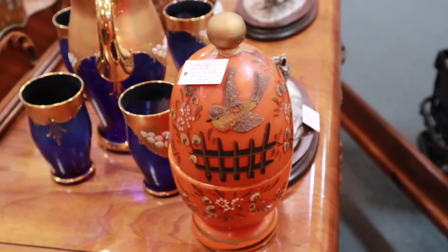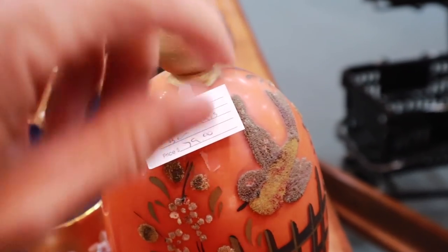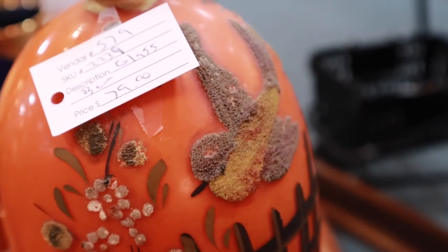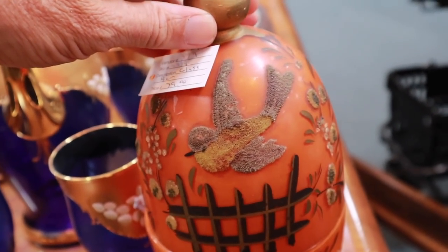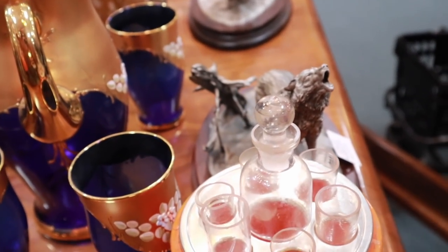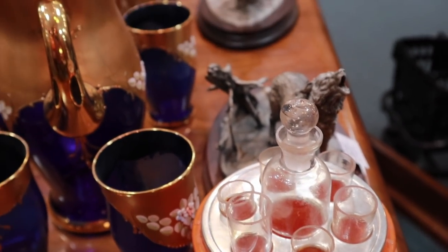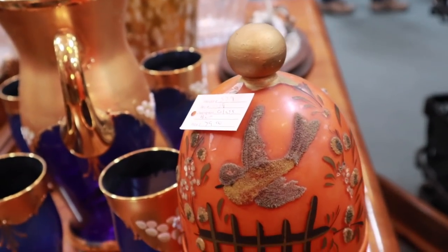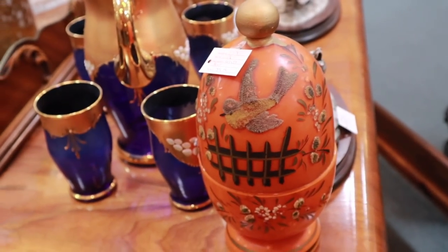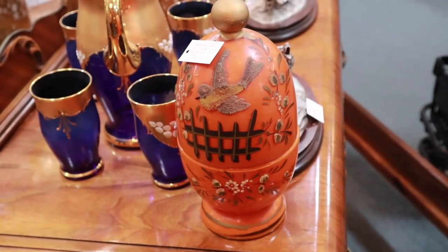I just wanted to show this off because I thought it was neat. It's coralline glass — where they take ground up pieces of glass and apply them so it's got a rough texture, like coral, hence the name coralline. The rest is hand enameled. But when you open it up, it's actually a little cordial set. And that's what I think is neat about it — it's this hidden thing, something you were not necessarily expecting. These were done in Europe in the 1910s, right before Prohibition. This one's priced at $79; I usually see them priced between about $75 and $100.